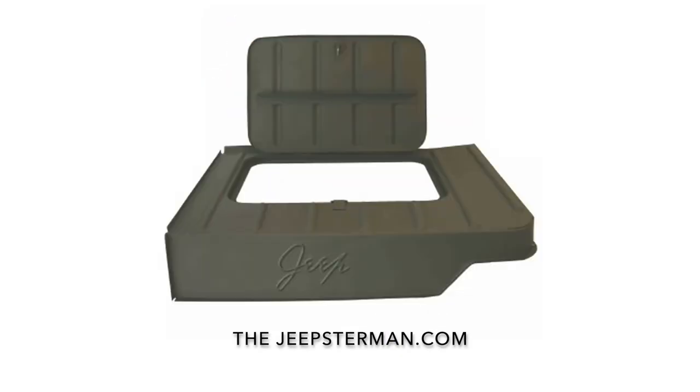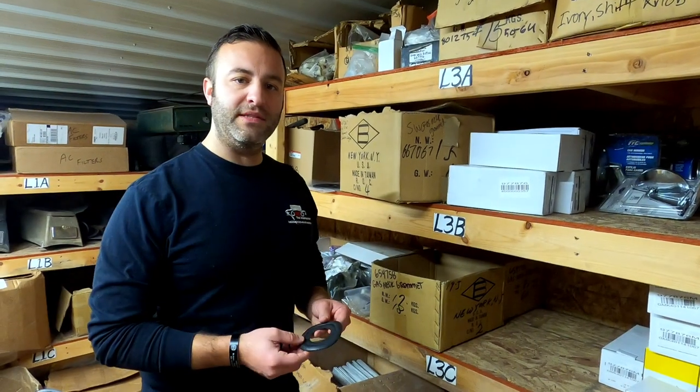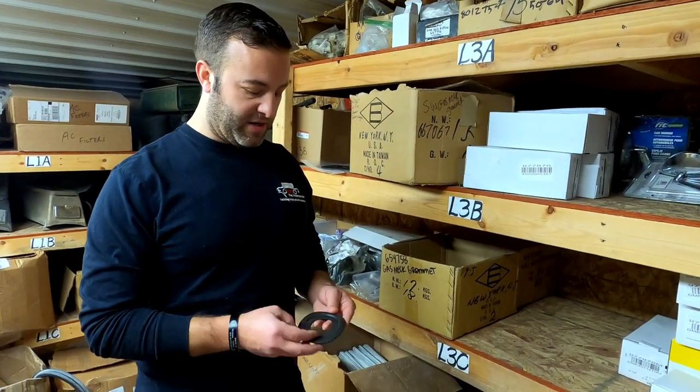Buy all your Willys and Jeep restoration parts at thejeepsterman.com, because we're not just Jeepsters anymore. Hey guys, this is John at Jeepsterman. Today we're going to talk about our gas neck grommet.